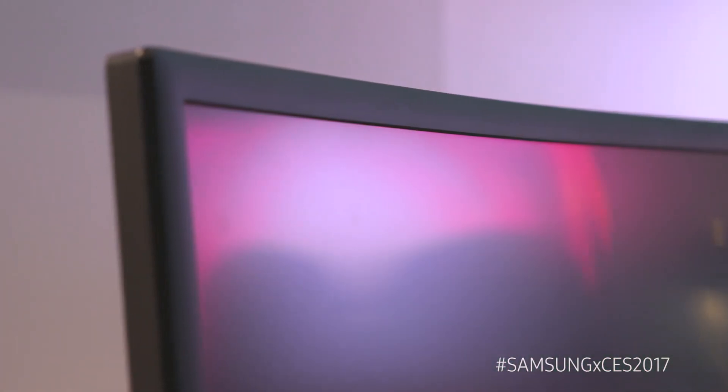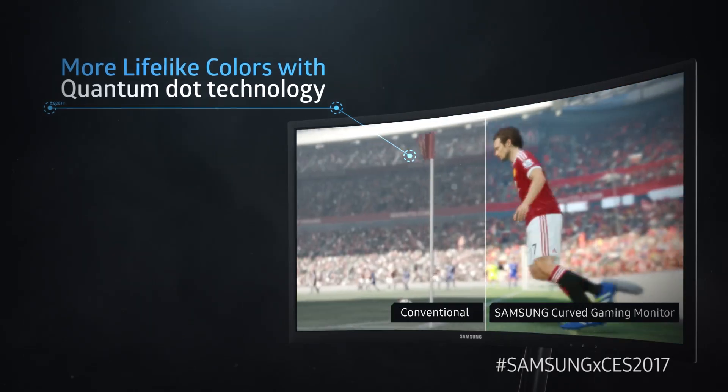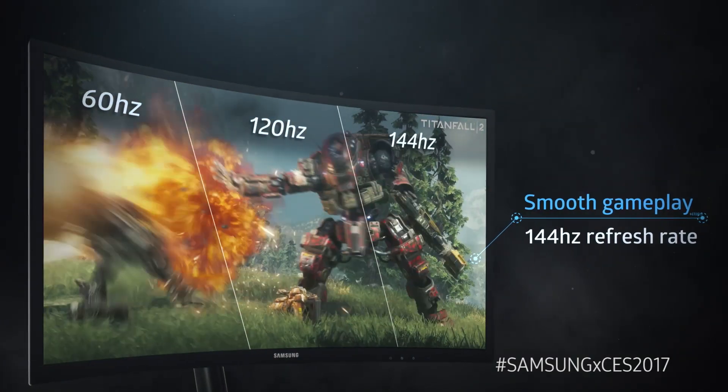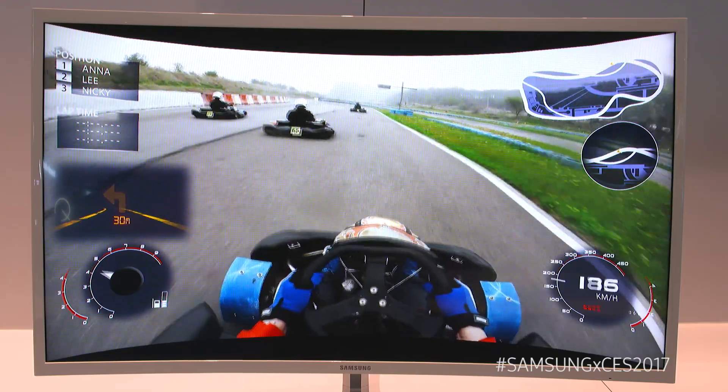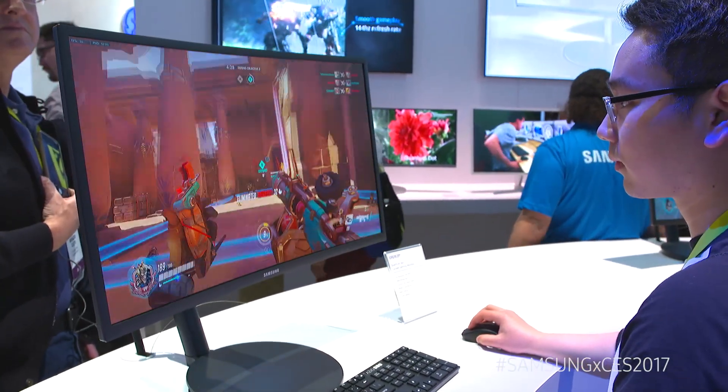This is Samsung's biggest year for gaming, starting with the CFG 70 series. It's a quantum dot display, which is going to give you better color than ever before, but also one millisecond blazingly fast response time and 144Hz with AMD FreeSync. So every turn of every hairpin curve, every headshot, it's going to be cleaner and clearer, and you're going to play better every time.